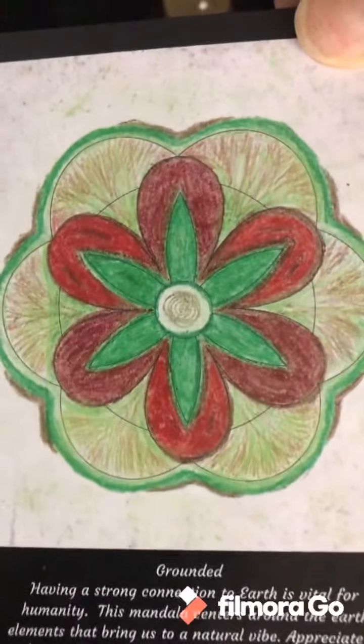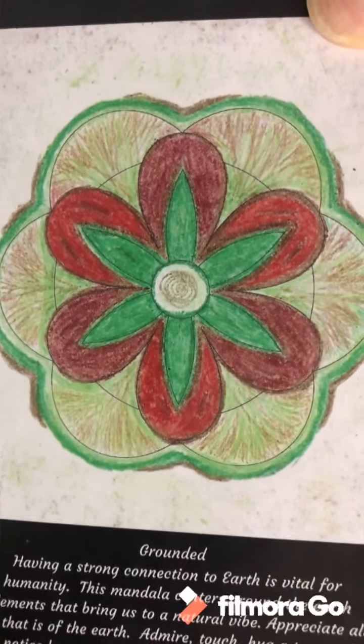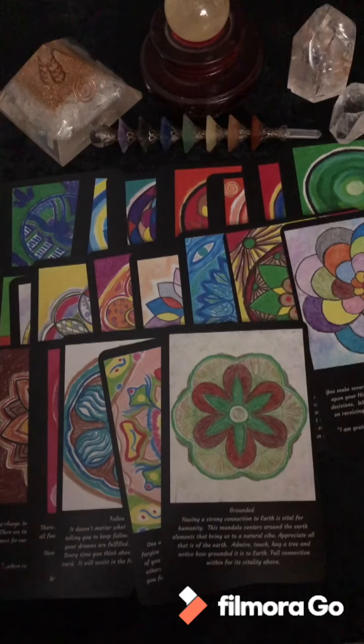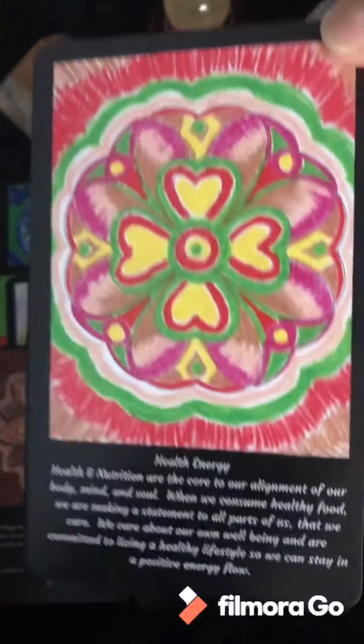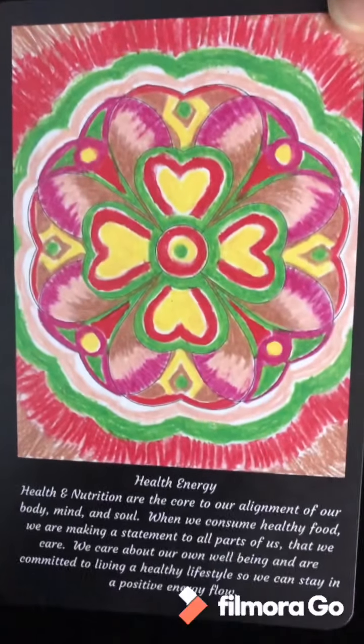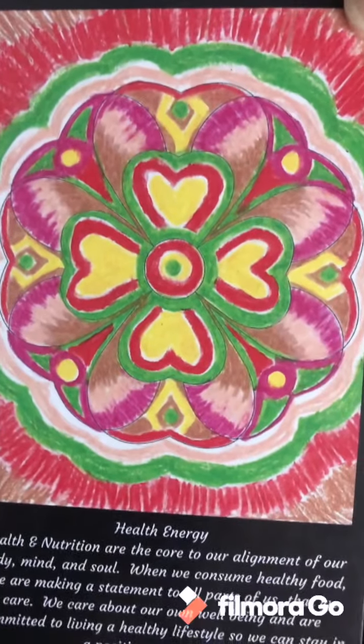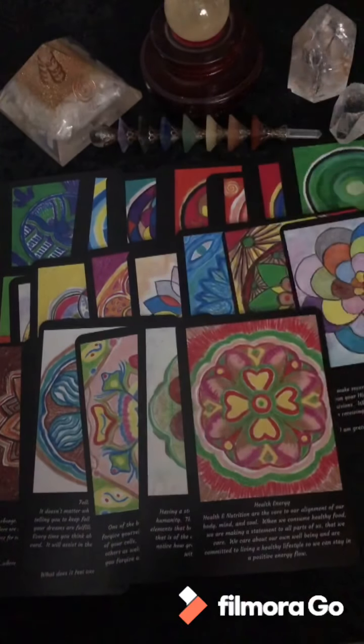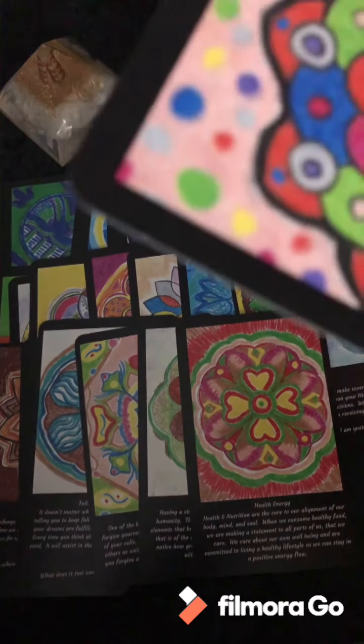Grounded — always got to stay grounded. Health Energy — this has been coming up a lot too if you've been watching my channel. It's obviously majorly in the collective, and our spirit guides want us to keep our health in as best shape as possible.